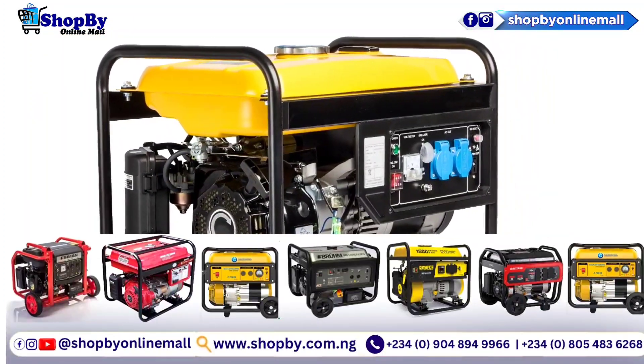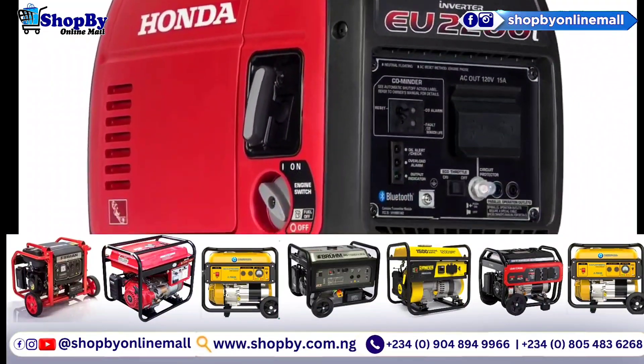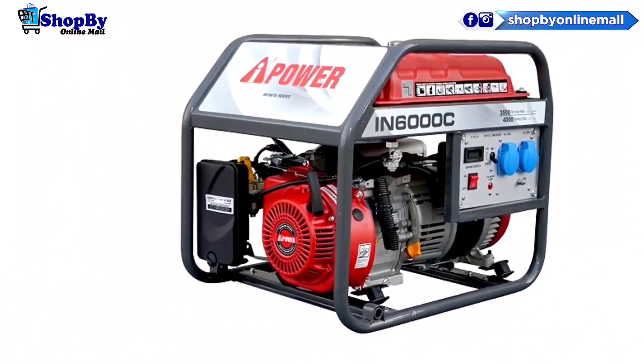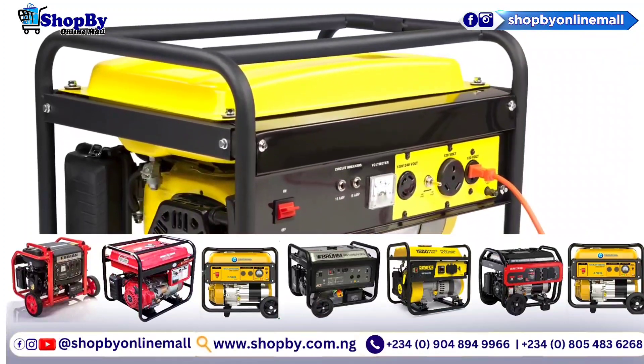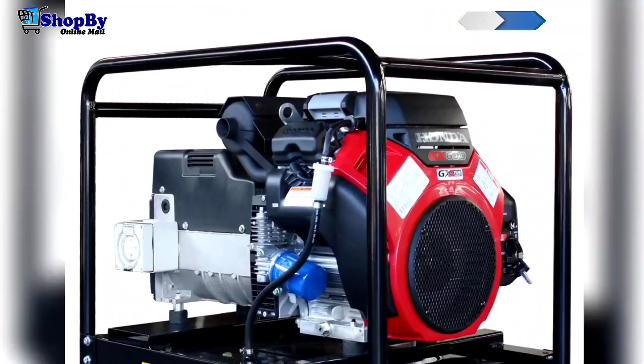The availability of fuel and how long the generator can run on a full tank should also be taken into account. It is advised to keep extra fuel on hand or regularly refuel the generator to maintain continuous electricity.